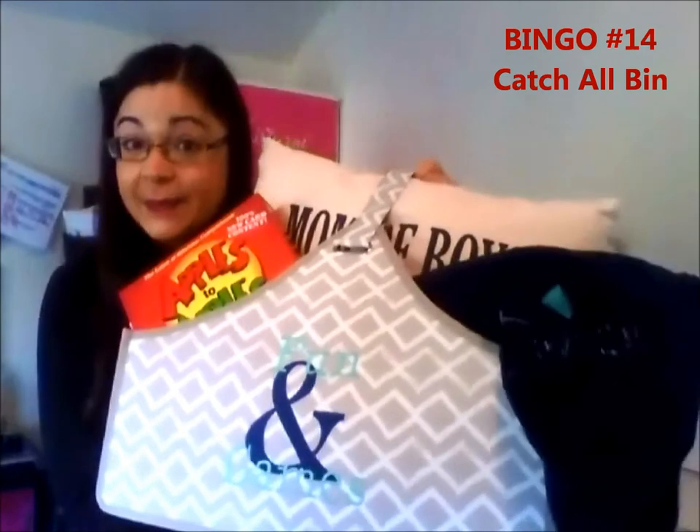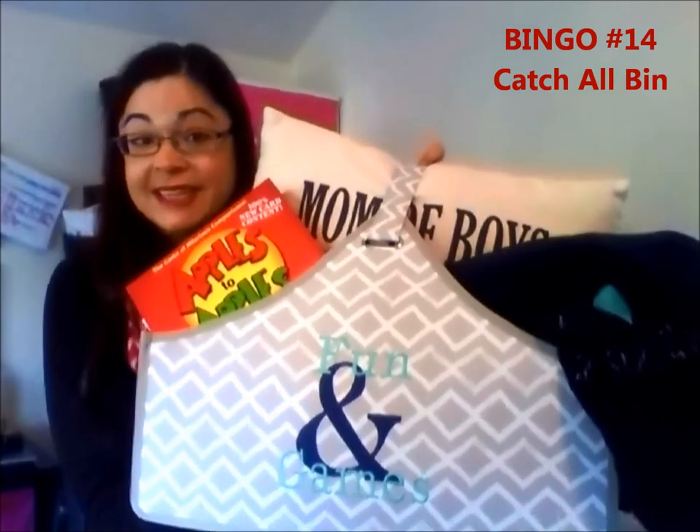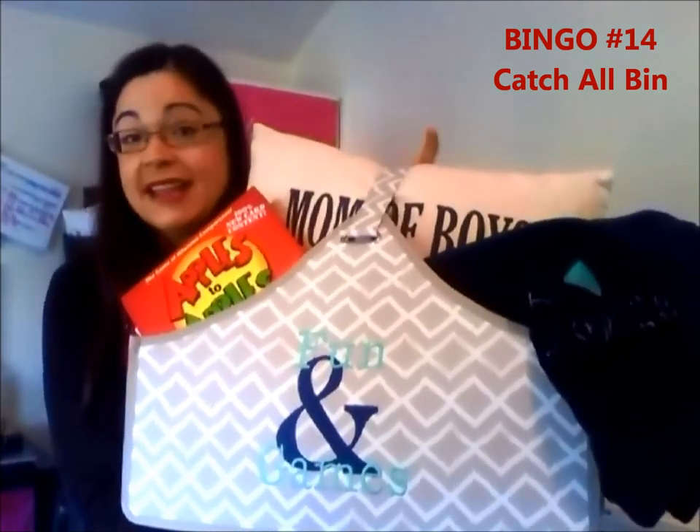Another great gift for the whole family is our Catch-All Bin. I love how you can personalize it — this one says 'Fun and Games.' I like to use it for family game night so everyone can choose a game for the week. You can put a game inside, maybe a pillow or a blanket, and give this to the whole family for movie night or game night. Add some popcorn, a cute little cup from the dinner mall for the kiddos, and some snacks — make it a family gift they can use all year long.